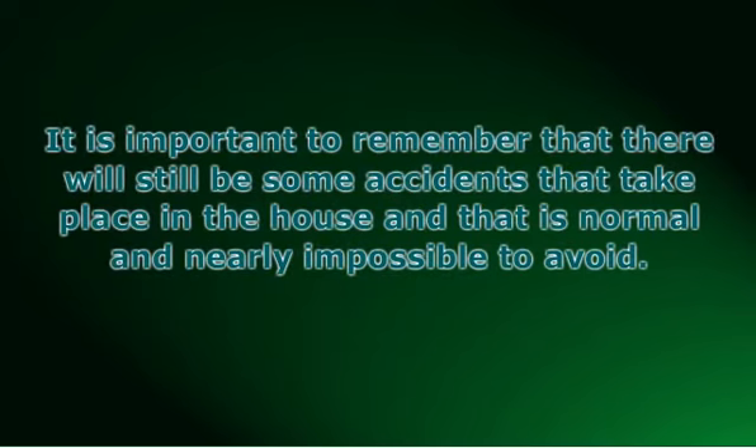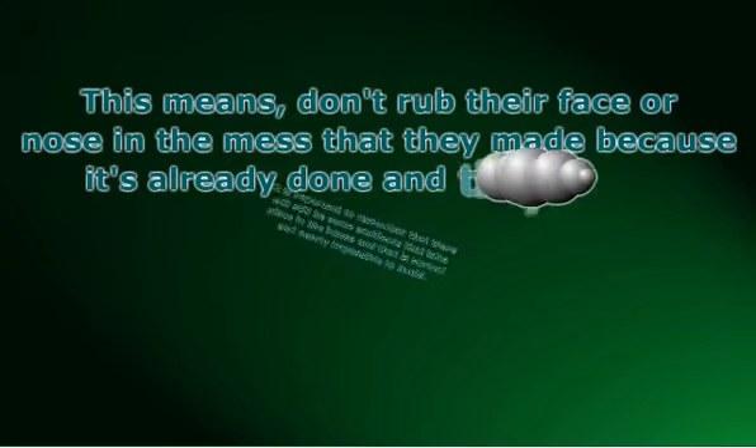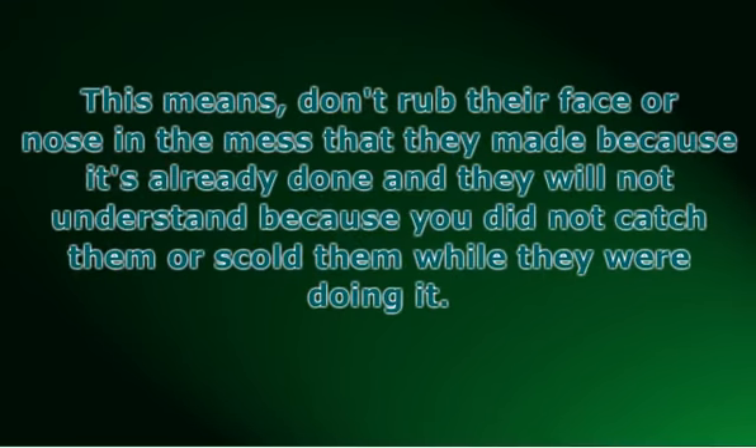Even if you're irritated or frustrated with the accidents in your house, make sure that you do not punish your puppy. Don't rub their face or nose in the mess that they made, because it's already done and they will not understand — you did not catch them or scold them while they were doing it. So they won't know what they did. This will confuse and intimidate your puppy, which isn't what you want at a time like this.